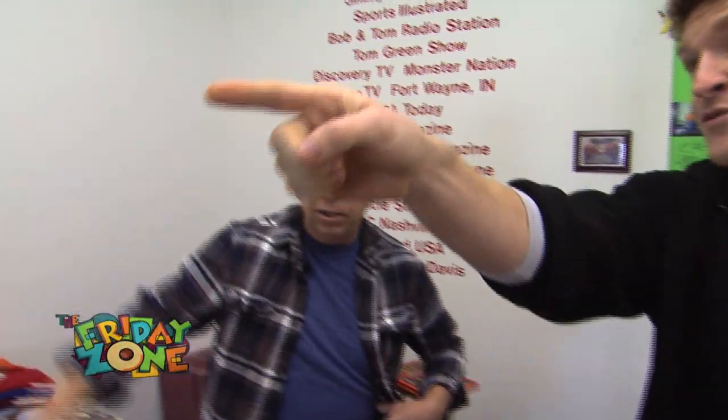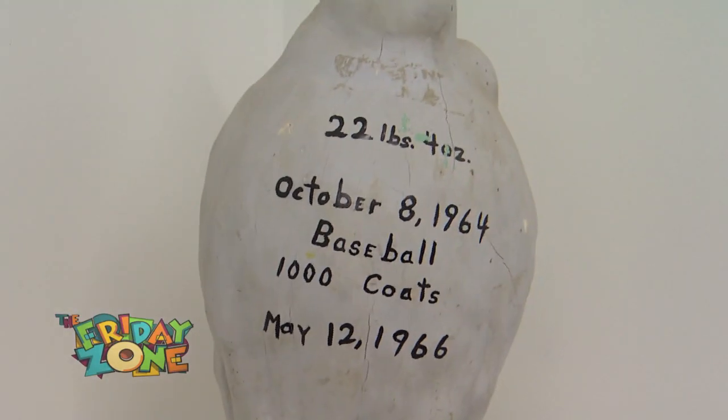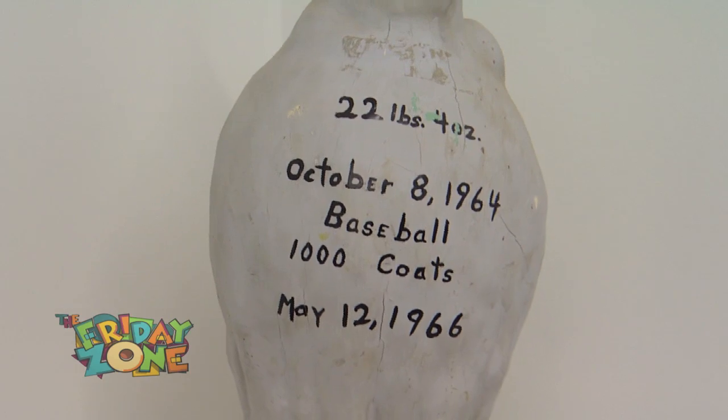Is that what that is over there? I dipped it and painted it, and that's it over there with a thousand layers. So this is the original right over here? That's the first one that I done in the year '64, '65, or '66.